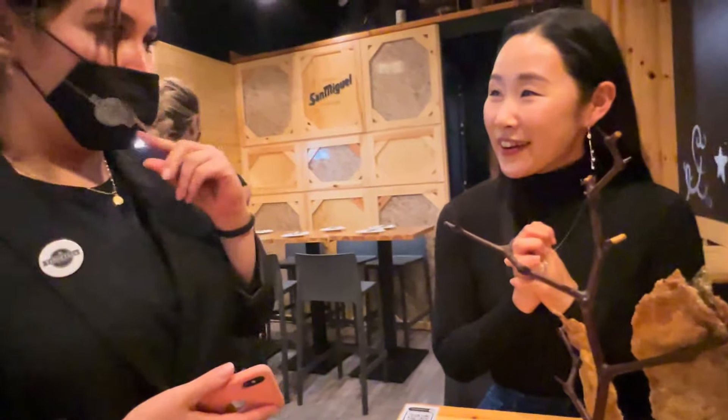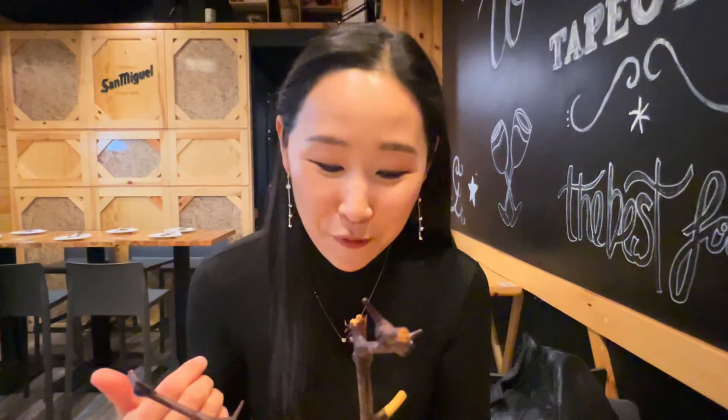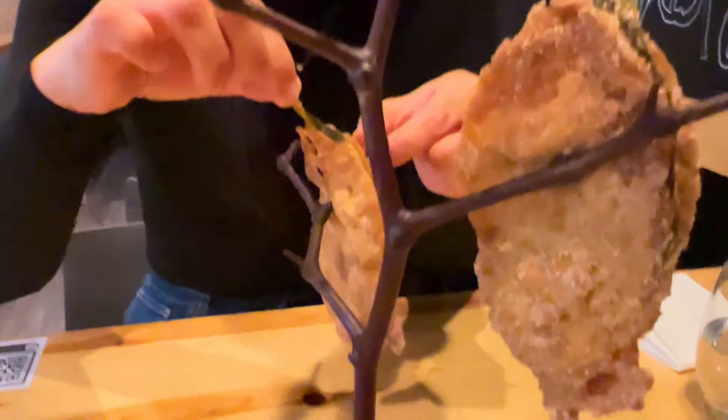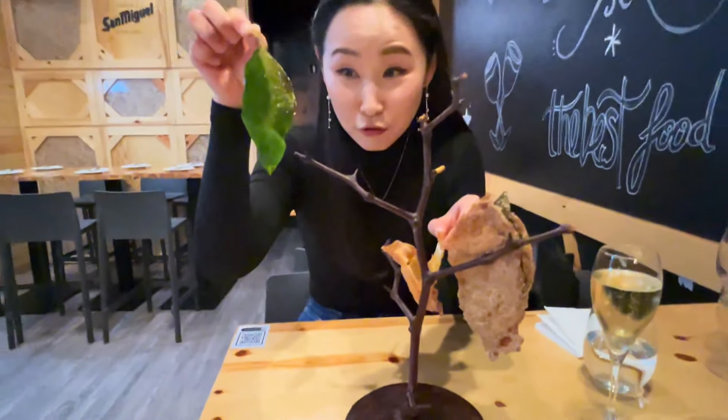This is a Murcian specialty dessert recommended by our server. It's a fried lemon leaf, and the interesting thing is you don't actually eat the leaf — you only eat the outer batter. I can already smell the cinnamon, and it's still on the tree. Let's give it a try. You take the leaf out — it's huge. Super thin, crispy, cinnamon sugar — how do you not love this? It's delicious!